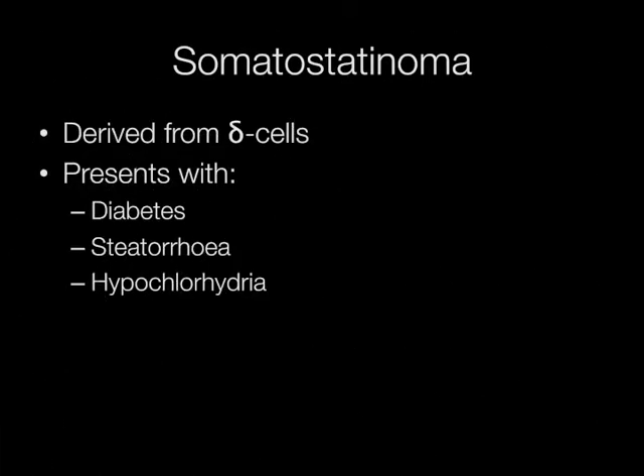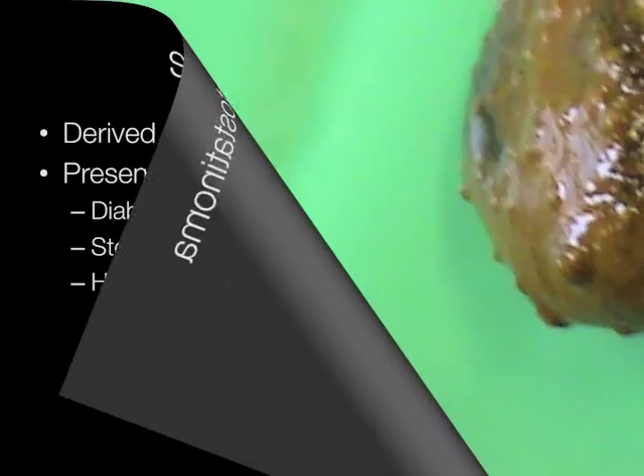Finally, somatostatinomas. These are derived from delta cells, and present with the hyper secretion of somatostatin, resulting in diabetes, steatorrhea and hypochlorhydria. They may also present with gallstones.